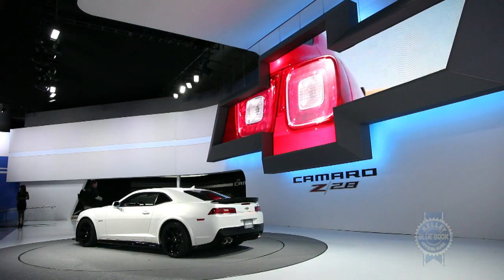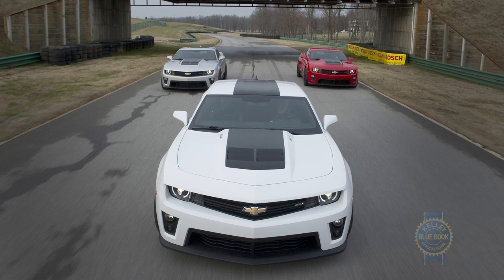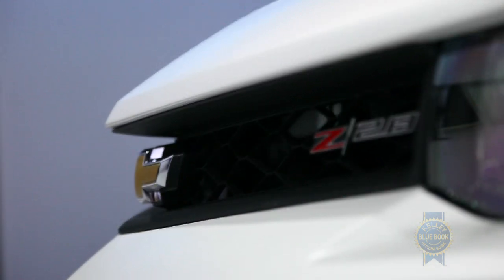Actually, the addition of a Z28 to the Camaro family requires some explanation. While the already introduced Camaro ZL1 is built to be fast on the street, the track, and the drag strip, the Z28 is built to be a dedicated track car.